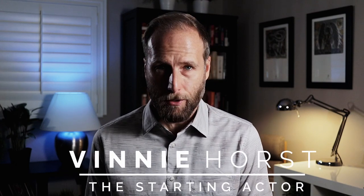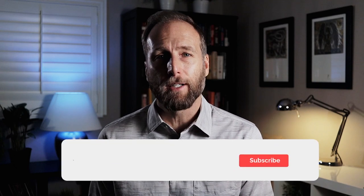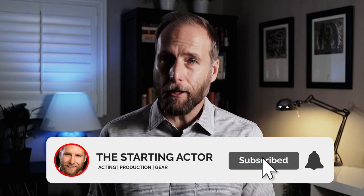And with that, we've completed the first part of this two-part series. In part two, we'll pick up where we left off and go through ten more steps starting from audition day — including what to expect during the audition, some curveballs you can prepare for, and some post-audition tips. That is it for another episode of The Starting Actor. I'm Vinnie Horst. If you found this info useful, please like this video and subscribe to the channel. If you have friends that are actors, spread the love, and if you have questions, leave a note on any video or DM me on Instagram at Vince Horst.